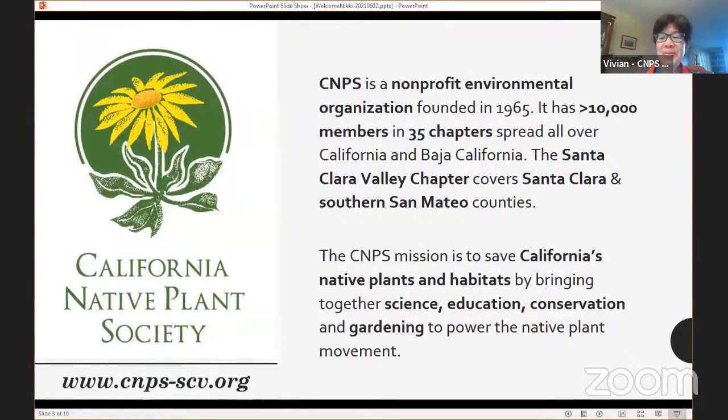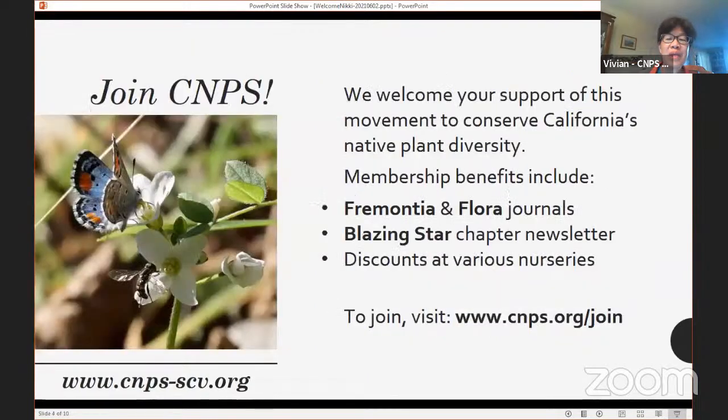If you're not familiar with the California Native Plant Society, we are a non-profit environmental organization founded in 1965. We have over 10,000 members spread across 35 chapters all over California — and even beyond, because we have a chapter in Baja, California. Our chapter covers Santa Clara County and Southern San Mateo County. We work to save California's native plants and their habitats through science, education, conservation, and gardening. If you're not currently a member, we'd love to have you join us.